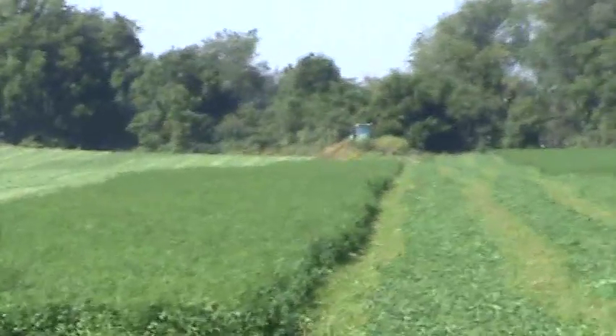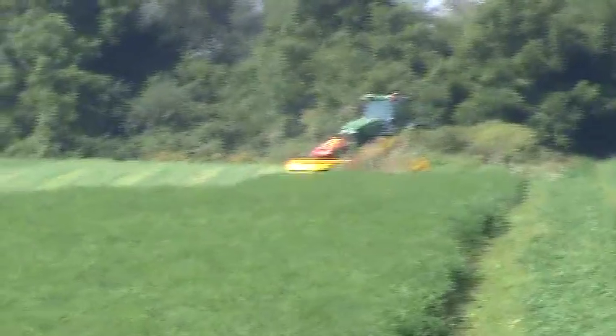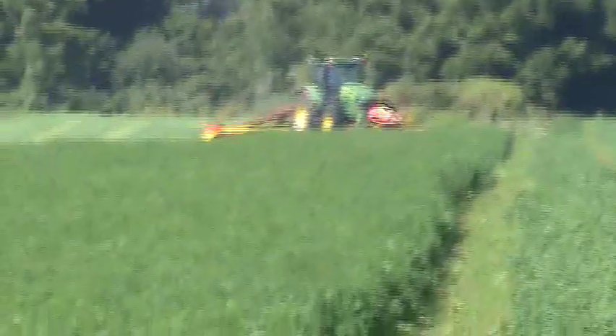This is mowing hay Mojo style up in Michigan. We have a John Deere 7930 with a three-mower system on it, running at fifteen and a half miles an hour on the RTK Mojo system, working on the Michigan Cors network.